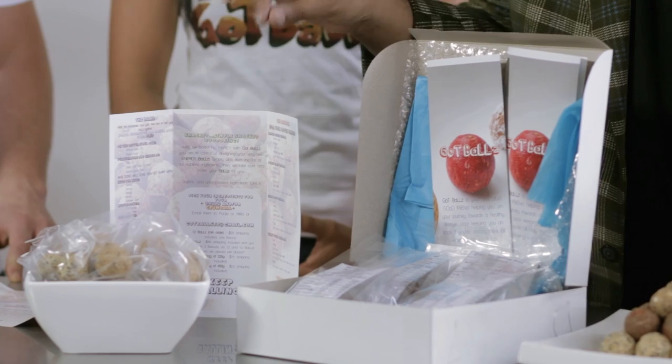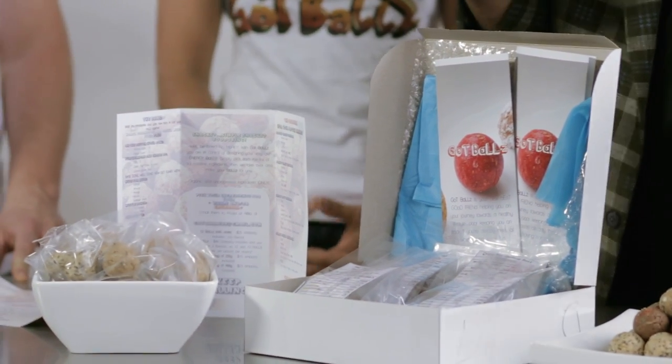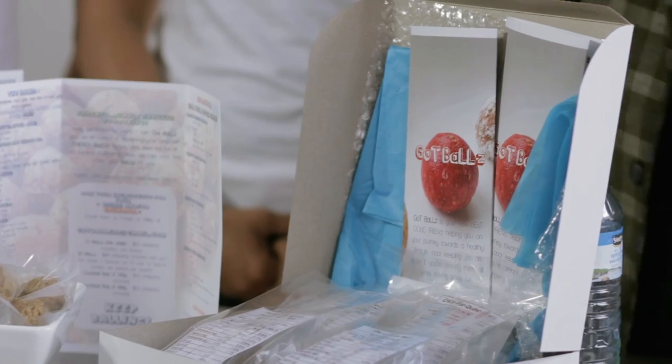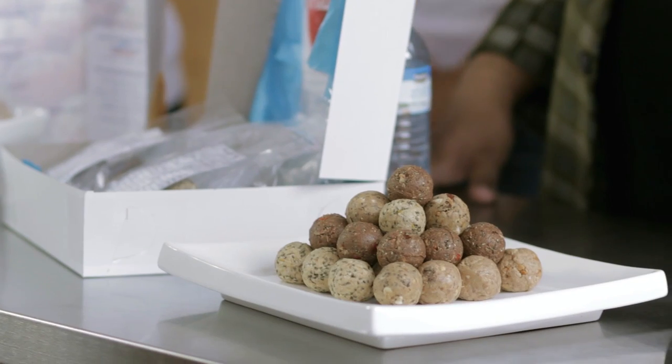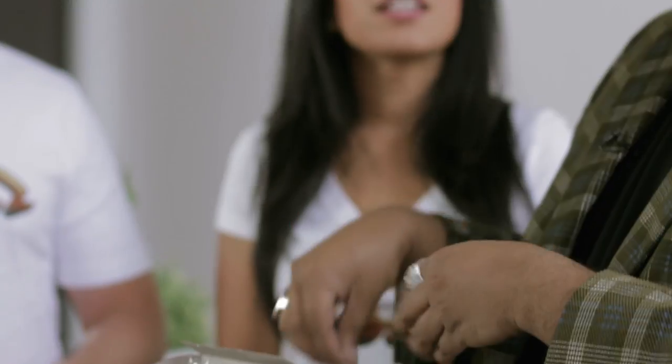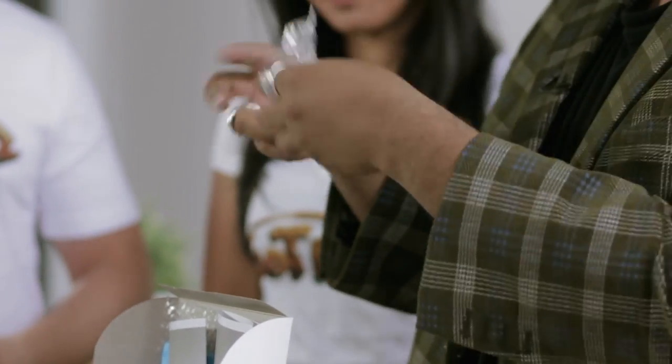This is basically a starter pack, in case you're not 100% confident with your inner chef yet. You can order the starter pack — it gives you four flavors, six balls each, so it's an order of 24. It's a nice hit of everything, and it'll give you a pretty good idea of what you'll be able to create. What I love is that they come in pairs — all the balls come in pairs. And they're individually packed, so you can put them in your lunch bag, your pocket, your purse — you're ready to go.